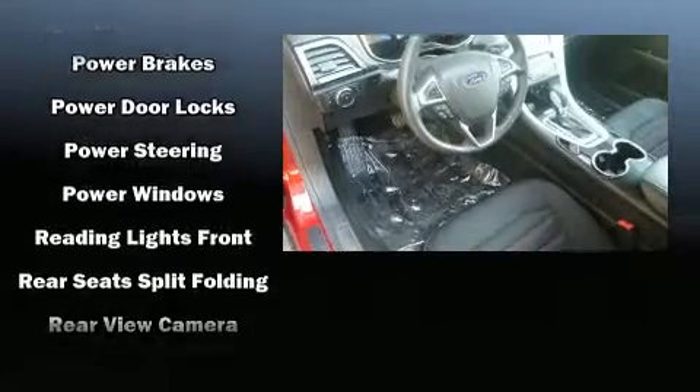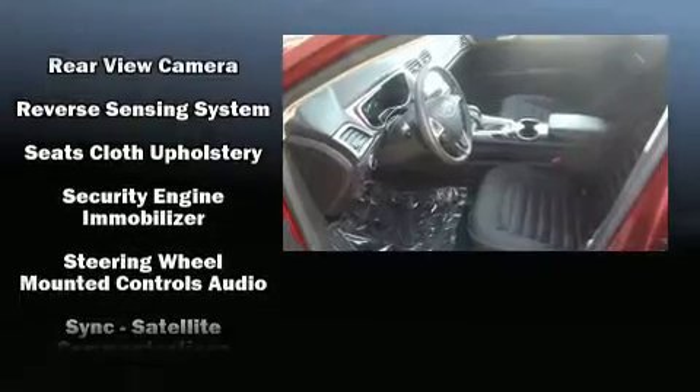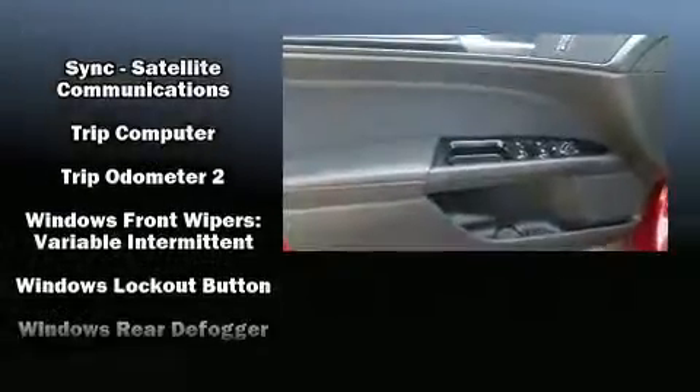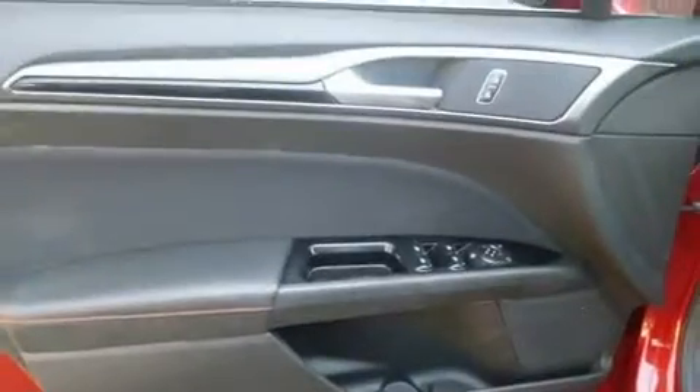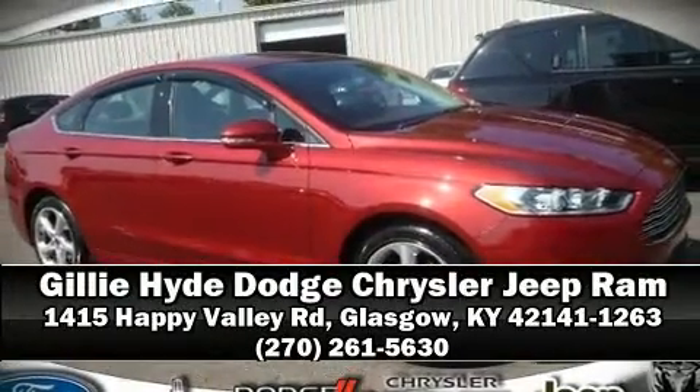This car was designed with safety in mind, allowing you to drive with even greater assurance. It also arrives with a Carfax history report, providing you peace of mind with detailed information. Stop by our dealership or give us a call for more information.